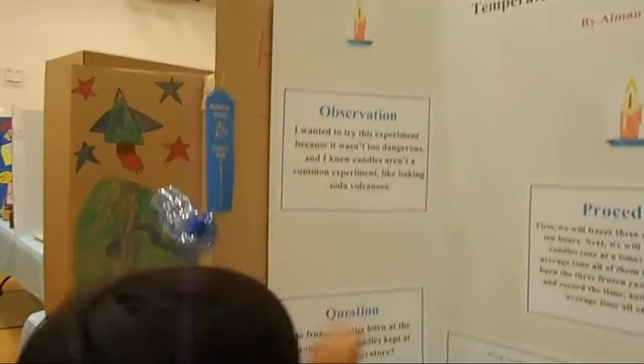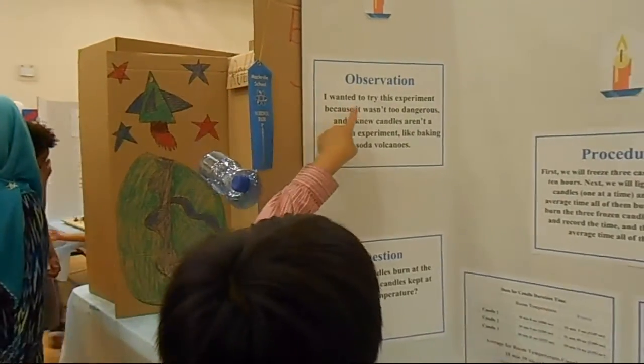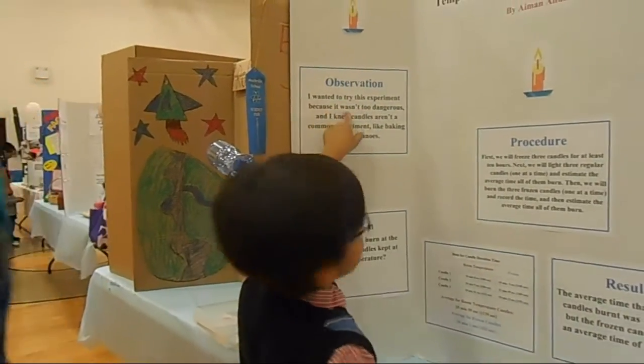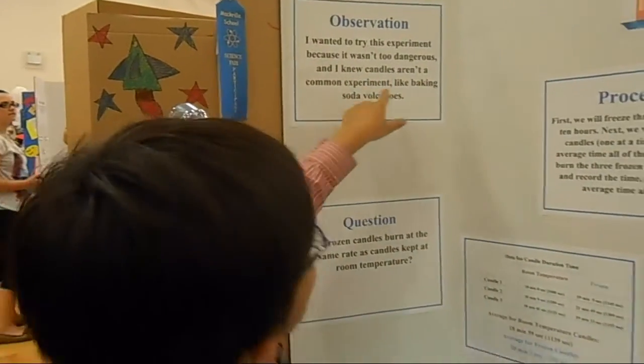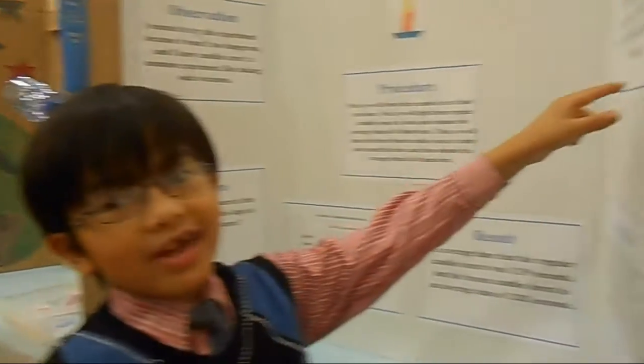The observation — which is why I wanted to do it — I wanted to try this experiment because it wasn't too dangerous. And I knew candles are a common experiment, like making soda candles. But hey, pop is right here.